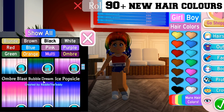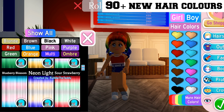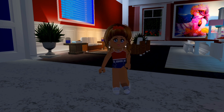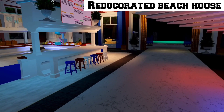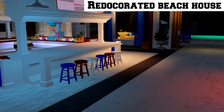All of these hair colors are absolutely amazing — there are actually over 90 hair colors. Now it's time to show you another feature: the beach house has been redecorated into 4th of July colors. You can see the chairs; the theme is white, red, and blue, and it just looks so magical and amazing.